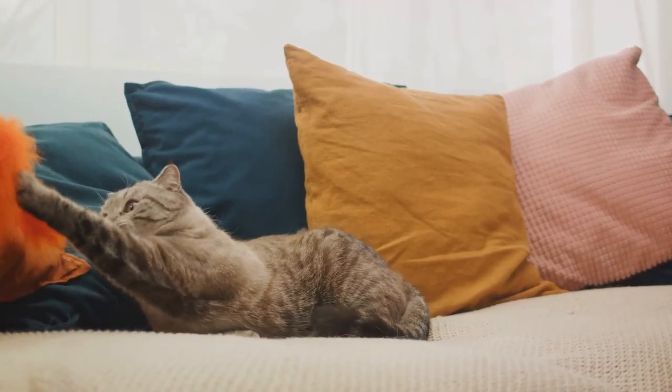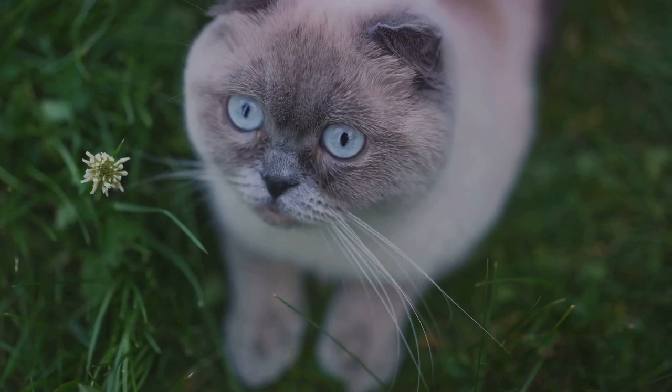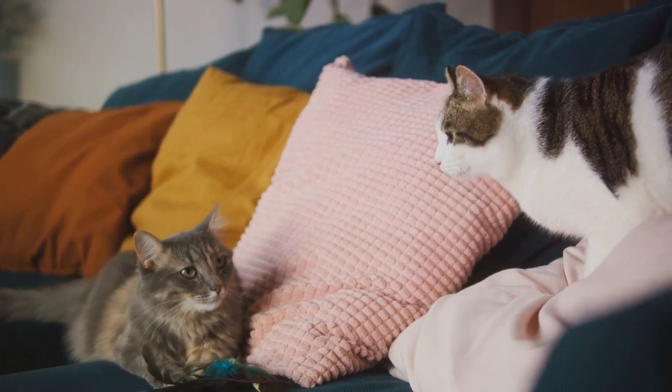Whether you prefer the playful nature of the Maine Coon, the gentle disposition of the Persian, the striking look of the Siamese, or the robust nature of the American Shorthair, there's a cat breed out there that's perfect for everyone.